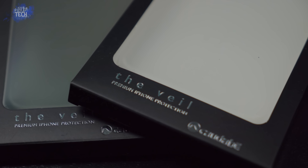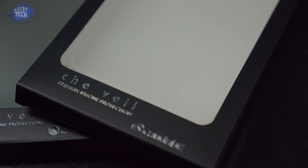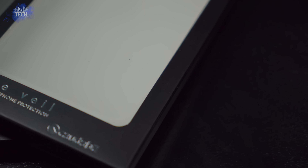Hey, what's up everybody, it's Jonathan from OT for Tech. Today we're going to be looking at one if not the thinnest iPhone case available for the iPhone 6 and 6 Plus, from a company that goes by the name of Kadabi. The case is called the Veil.